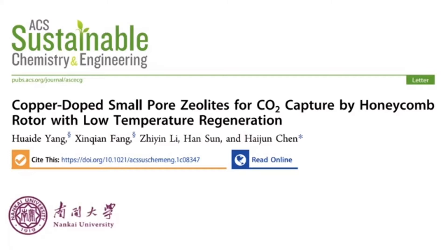The title of the letter is 'Copper-Doped Small-Pore Zeolite for Carbon Dioxide Capture by Honeycomb Rotor with Low Temperature Regeneration.'